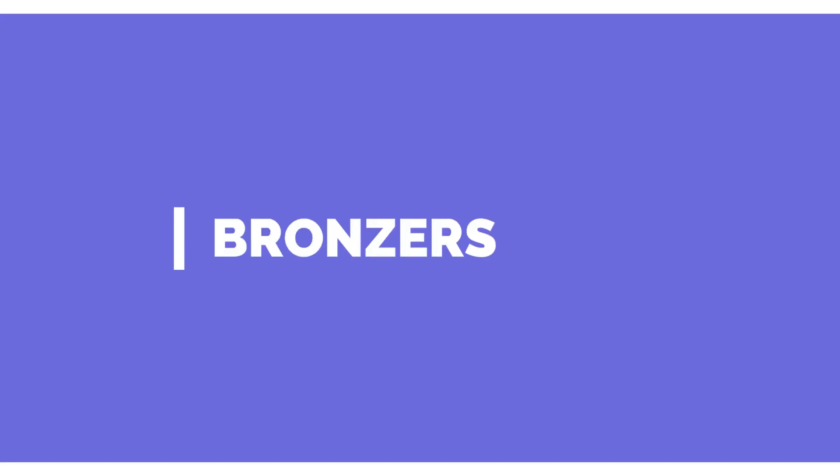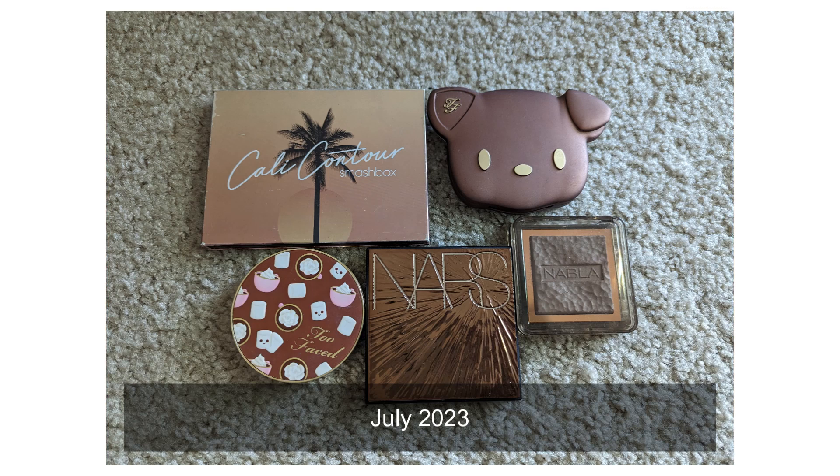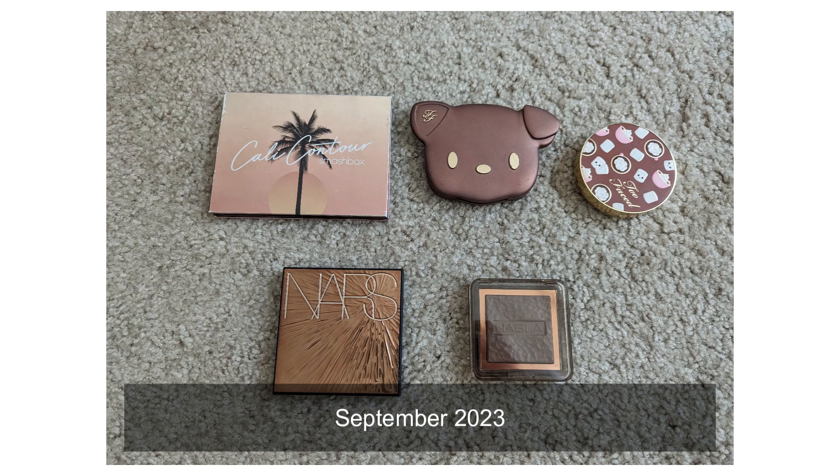Moving on to bronzers. I previously had six and I currently have six — they are the exact same six. Nothing much has changed. In fact I thought I threw away or decluttered one of them, but I didn't.